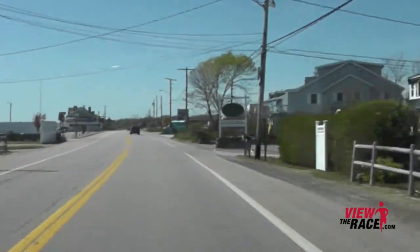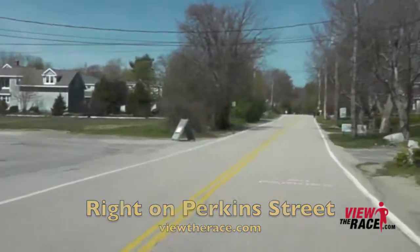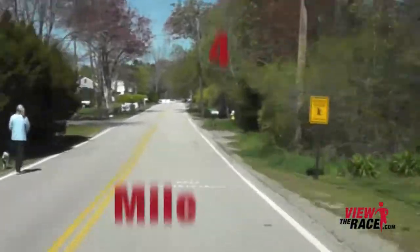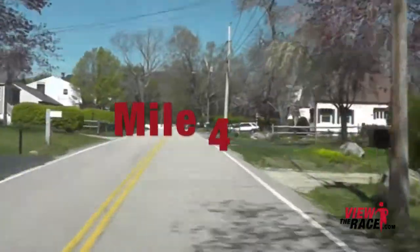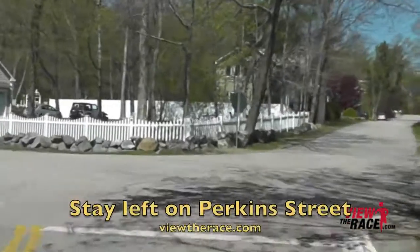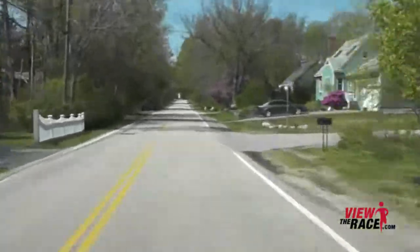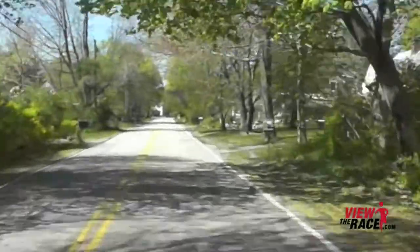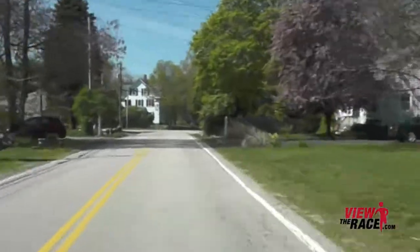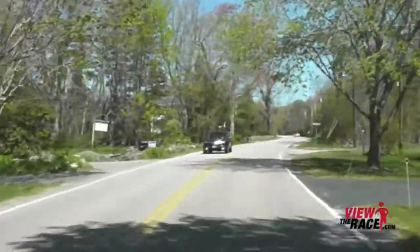As we head towards mile 4, we're going to take a right on Perkins Street for the first turn of the course. Now as we head inland, there'll be a slight incline to the road, but not too bad. As we move away from the ocean, we're going to go through a lot of beautiful neighborhoods — nice homes and beautiful roads to run on.